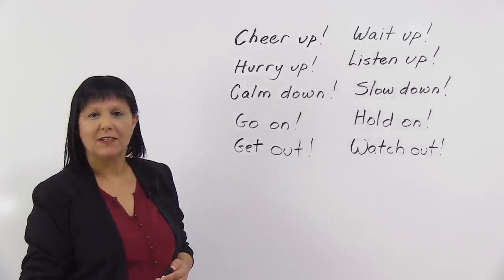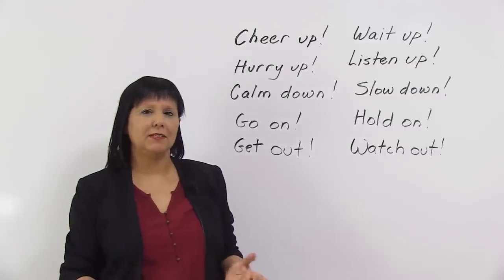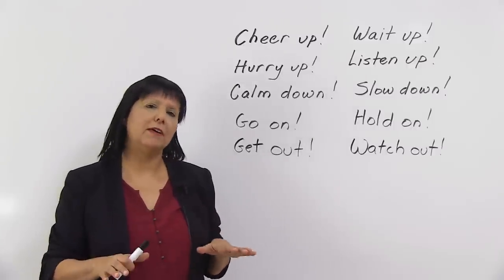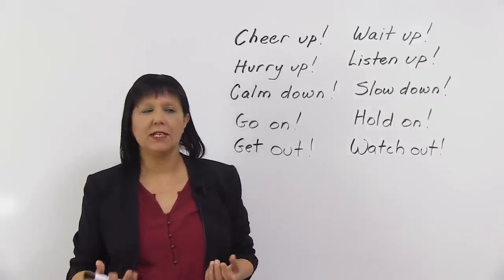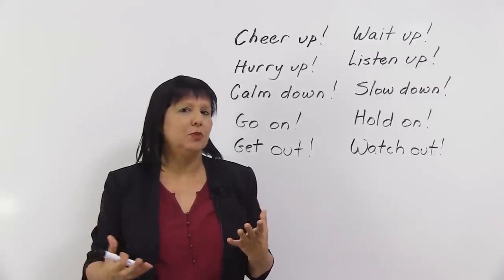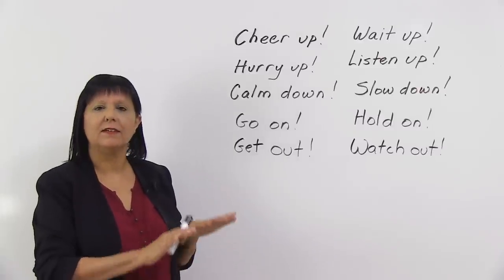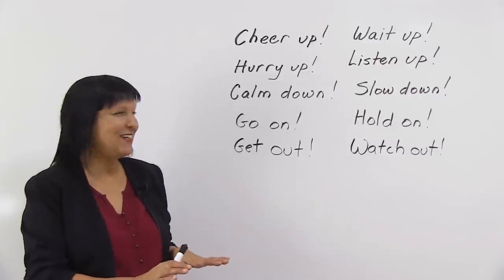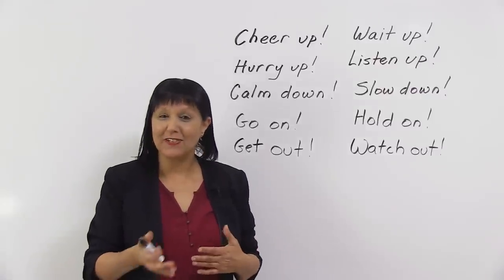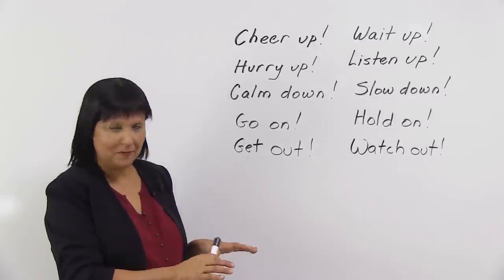Next: "calm down." So what does calm down mean? To be calm means to be peaceful. So calm down we say when someone is upset, angry, or really not in a good mood, really kind of upset about something, not happy about something. We say, relax, take it easy, calm down. Usually, when we say that, the person is not going to find it very easy to calm down, but nevertheless, we tell them, take it easy, calm down.